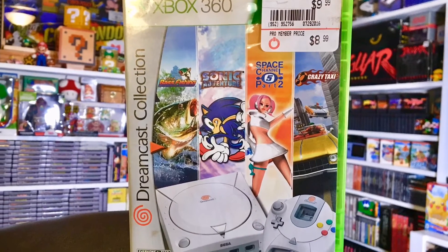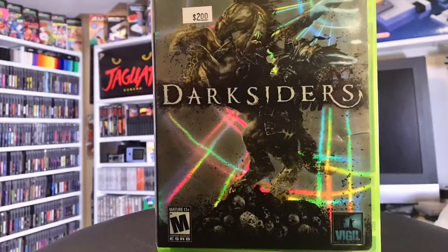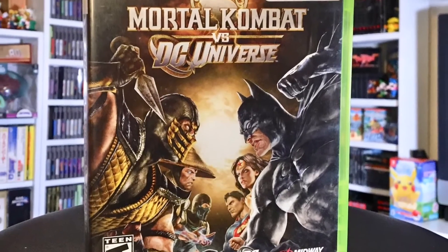Some 360 stuff - this one I actually really wanted and just never picked up: the Sega Dreamcast Collection on the 360. It's got Sega Bass Fishing, Sonic Adventure, Space Channel 5 Part 2, and the original Crazy Taxi. I'm a fan of all these games so I'm curious how they port. We've also got Darksiders for the 360 - I had Darksiders 2 which I really liked, so I'm curious to go back to the original, I hear it's more like a Zelda. And Mortal Kombat vs DC Universe, disc only, but these fighting games are fun to see the super moves.